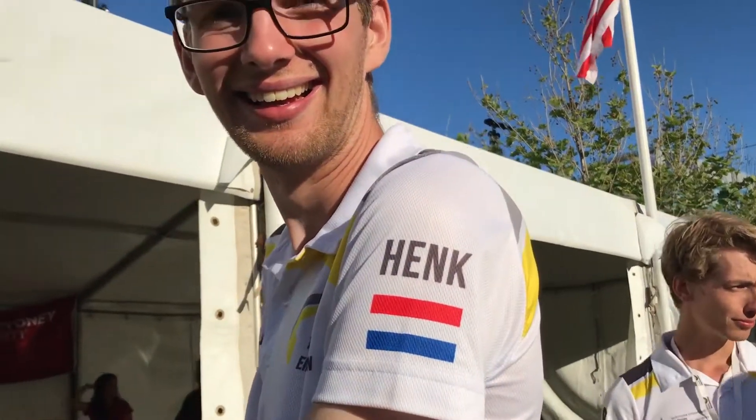Hey, tell me your name. My name is Hake. Wonderful. Good job.